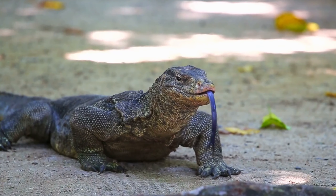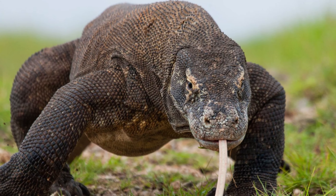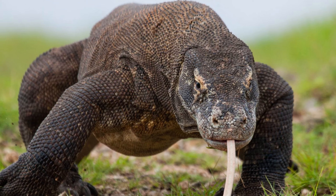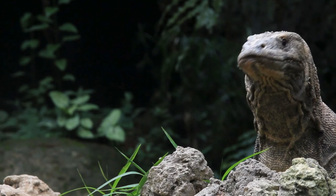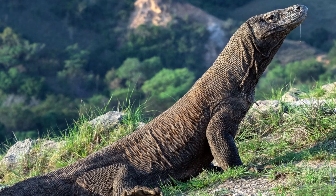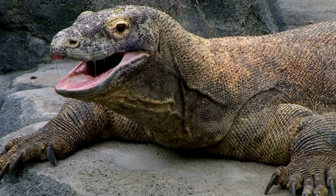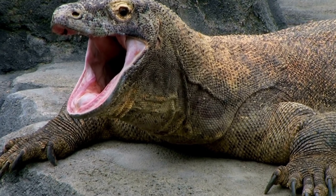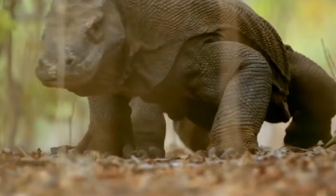Number 6: The Komodo dragon can reach lengths of about 2 to 3 meters and weigh between 70 to 150 kilograms, with males typically larger than females. They have been in existence for millions of years. They have an impressive appearance with large, thick, brown to gray skin adorned with spots and dark markings. Komodo dragons possess powerful jaw structures, sharp teeth, and are capable of crushing their prey's bones. They also have excellent vision, smell, and hearing abilities, aiding them in hunting efficiently.